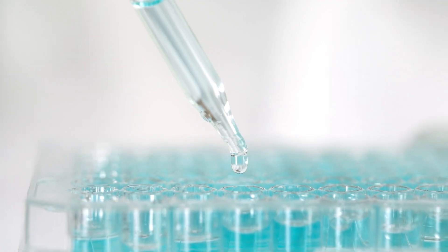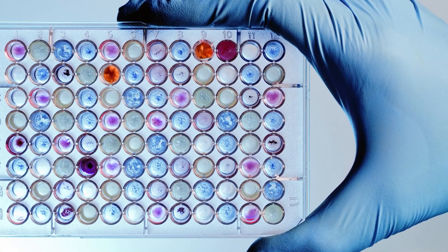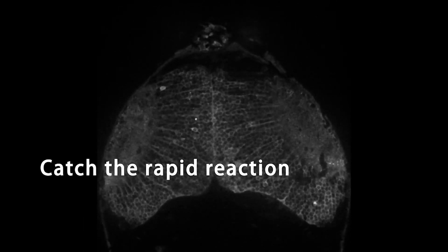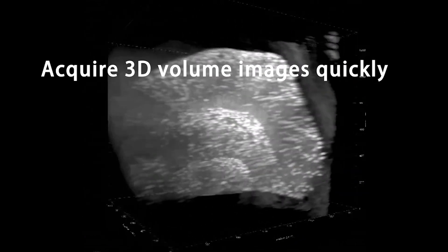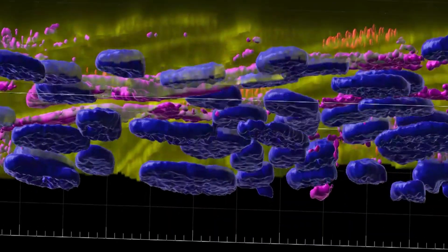Our future plans for our research are to employ the Yokogawa CV8000 to perform high-content, high-throughput screens of a large number of cell models — both 2D and 3D, both live and fixed — up to model organisms, and to screen large compound libraries for phenotypic screening.